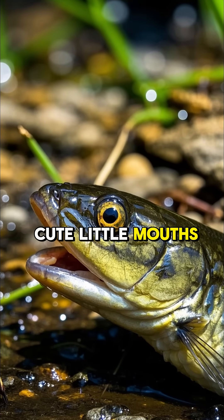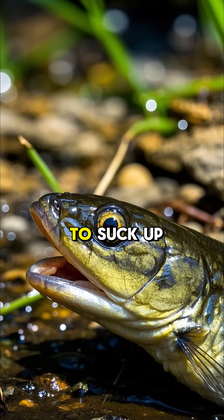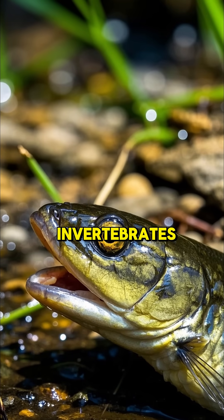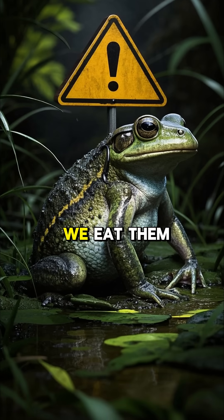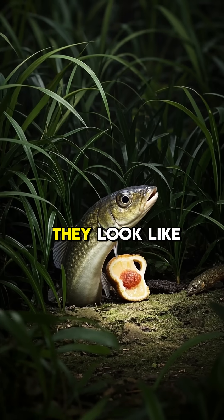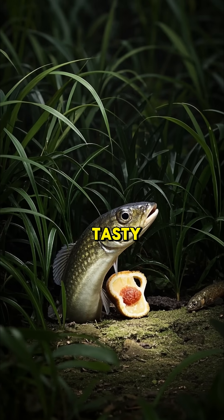They have really cute little mouths, and they use those mouths to suck up small fish and invertebrates. Some of them are poisonous, and their skin can be toxic to humans if we eat them. So even though they look like they might be tasty, don't eat them.